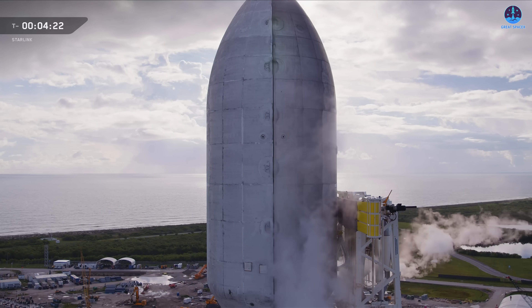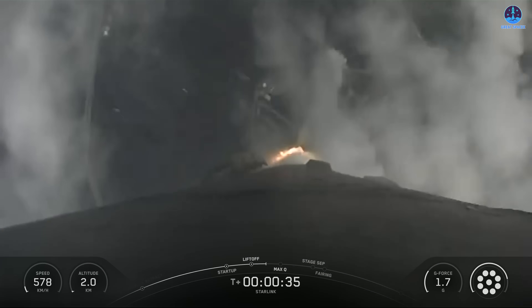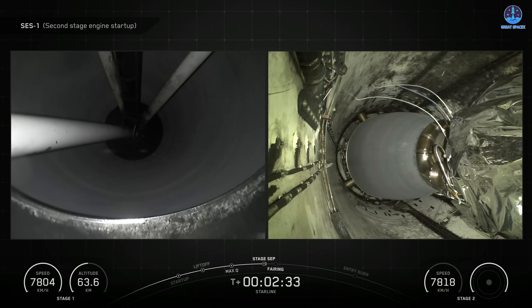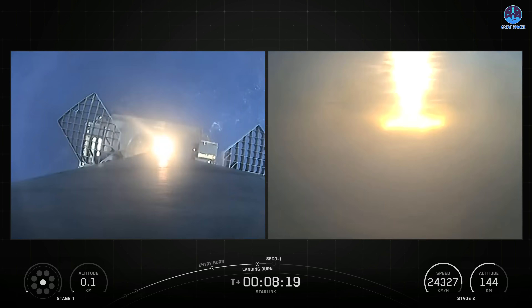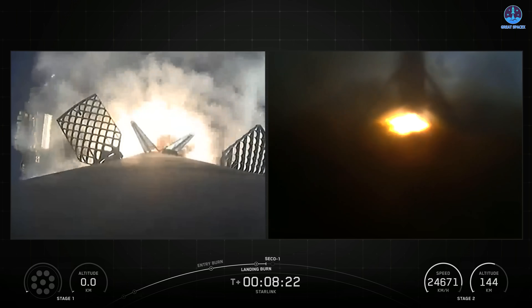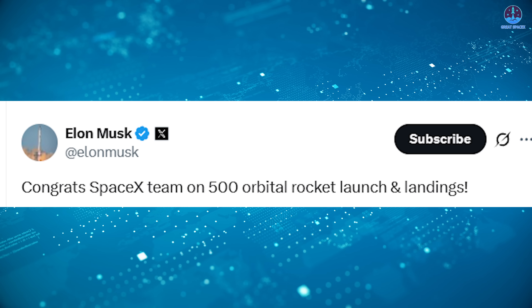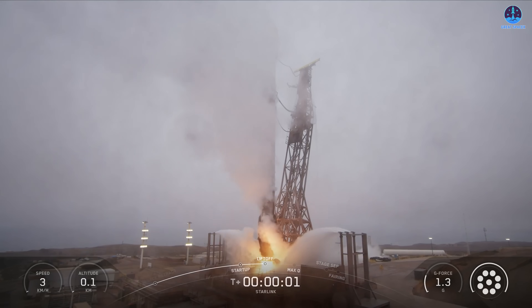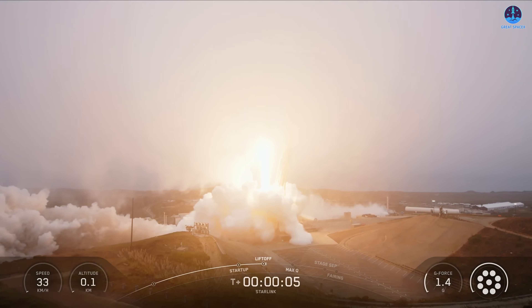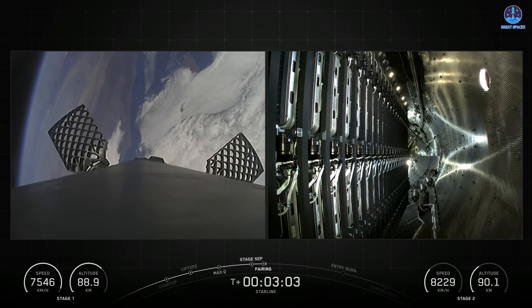As that question lingers, one thing remains clear: SpaceX is already reshaping modern rocketry. On September 5th, a Falcon 9 launched from Florida's LC-39A carrying another batch of Starlink satellites. While routine for SpaceX, the mission's recovery marked history — booster B-1069 achieved its 27th landing, bringing SpaceX to its 500th orbital class launch and landing. Musk celebrated the feat, writing: 'Congrats, SpaceX team, on 500 orbital rocket launches and landings.' This milestone underscores the company's unmatched mastery of reusability. The very next day, another Falcon 9 lifted off from California with more Starlink satellites, pushing 2025's total satellites launched past 2,000 and raising the overall constellation above 9,600.